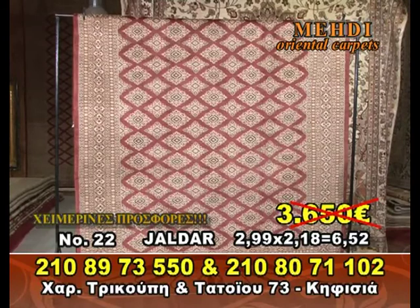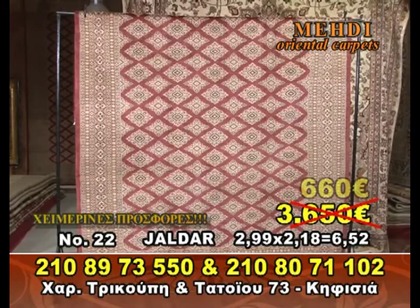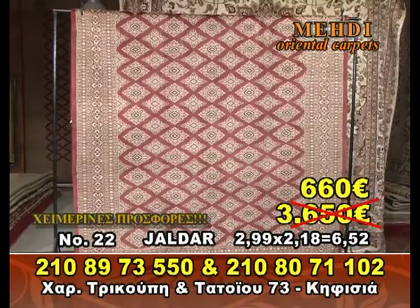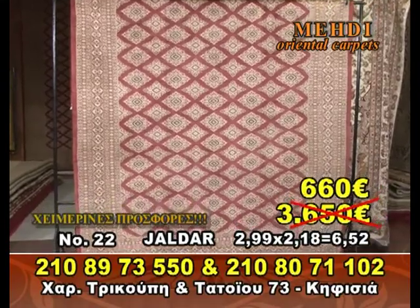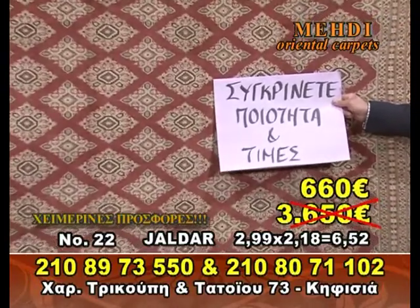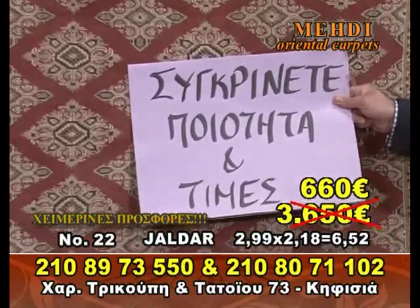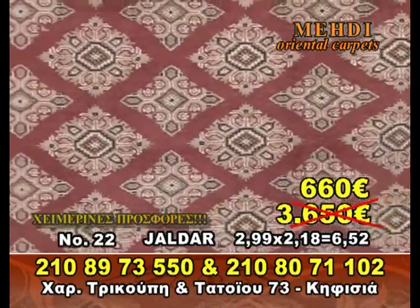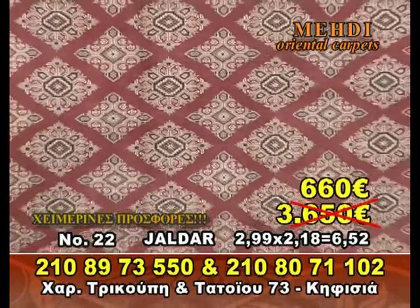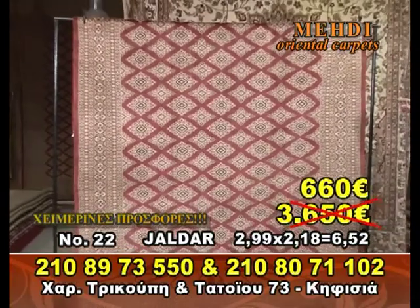You can get the purple color. It's just for 660€. This is very important — very easy, you can see. 660€, number 22.